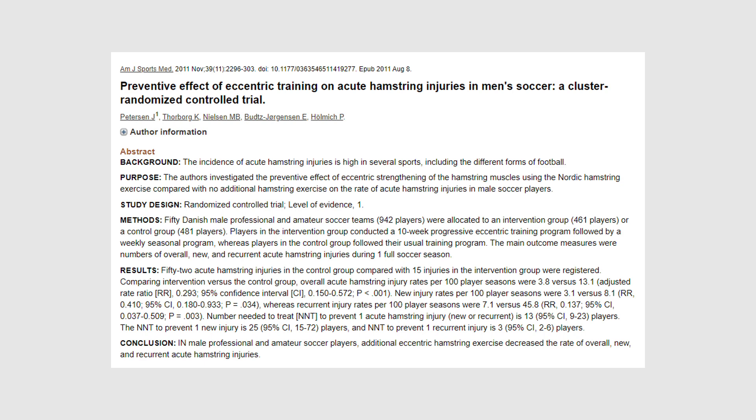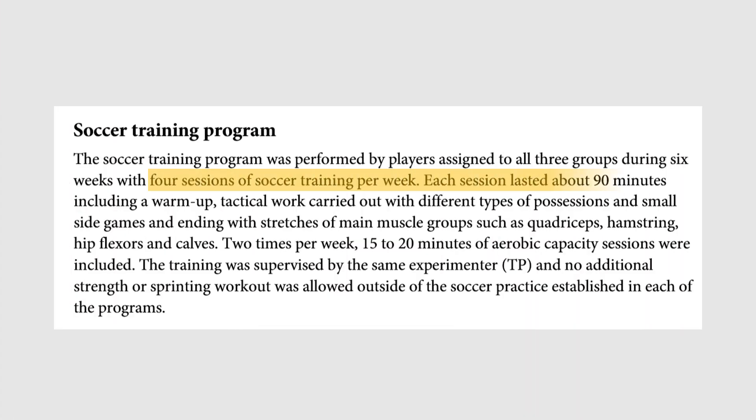The eccentric strength training group performed the Nordic hamstring training program in addition to their regular soccer practice. The Nordic hamstring program used a protocol from a referenced study, though the specific details of the program weren't accessible. In the control group, only regular soccer practice was performed with no additional training.